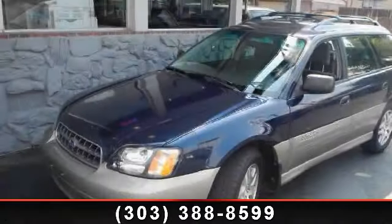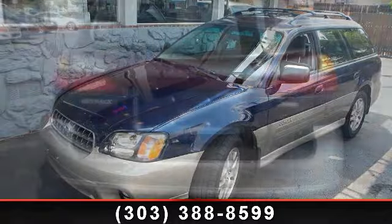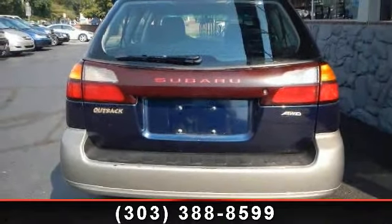Arrive in style with this 2003 Subaru Outback. If you are looking for an automobile with great features, look no further.